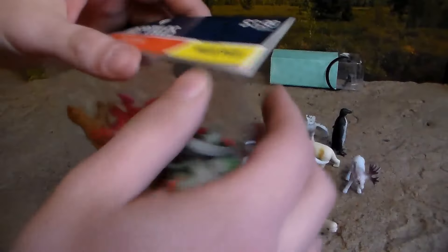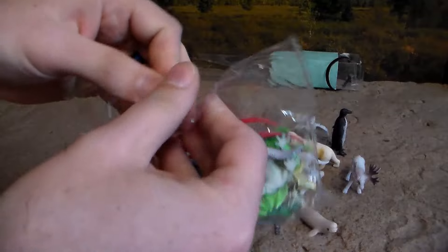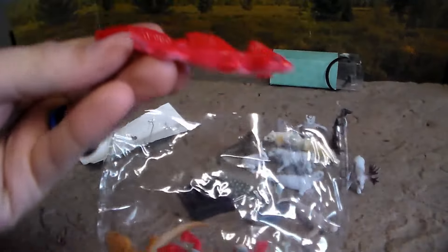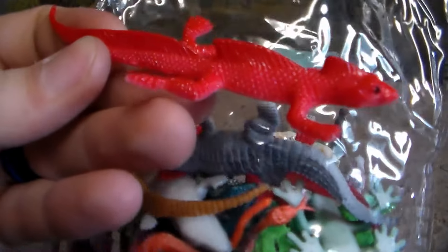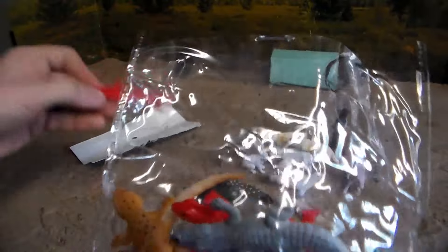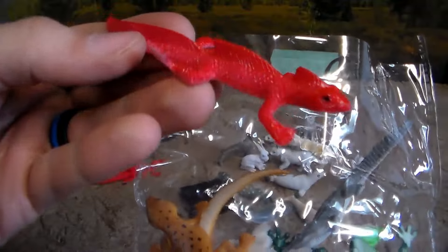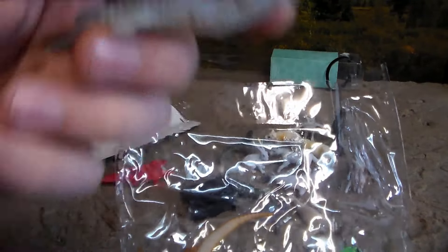Now let's go ahead and check out the reptiles 24-pack. First up, we have this kind of really weird looking lizard with red coloration — looks like he has a bunch of spikes all over him, very cool looking. We have the same one — you're bound to get duplicates, but that's okay. We have a beautiful crocodile, all gray — he should be green, but that's okay.